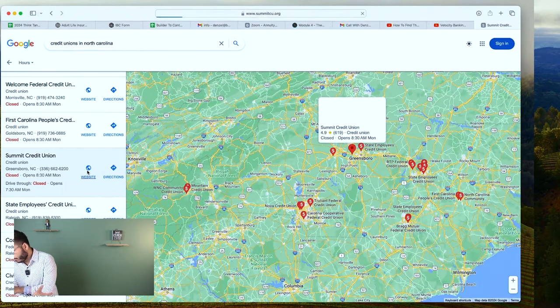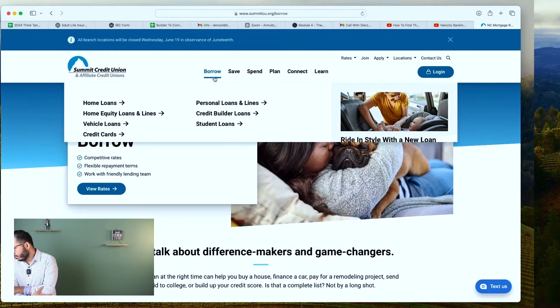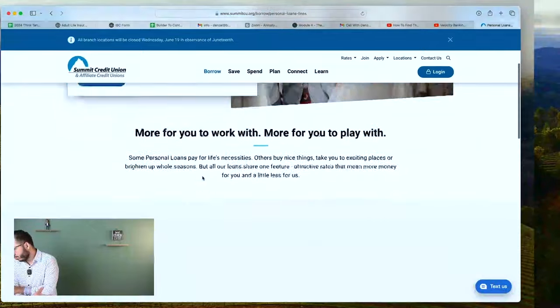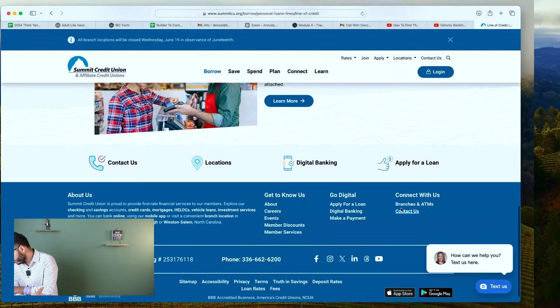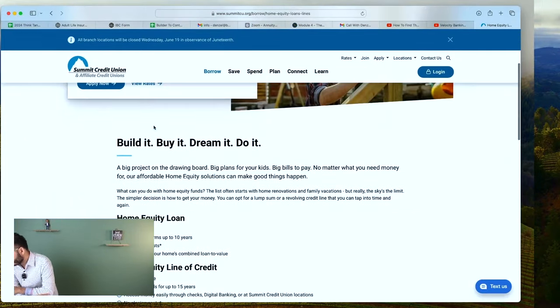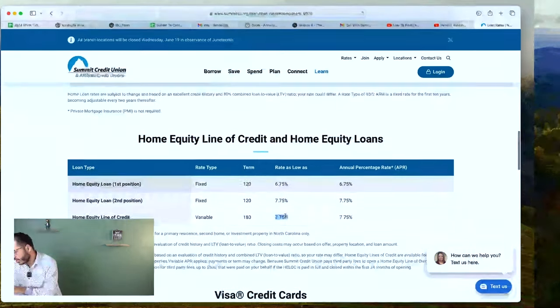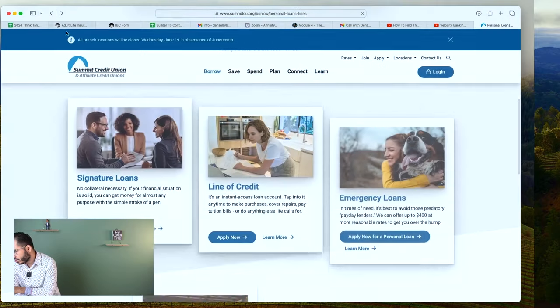Let's do Summit. I've heard of Summit before and I've had quite a few clients work with Summit. They offer personal loans and a line of credit up to 20K. Looking at their home equity line of credit — 7.75%. That's attractive, folks. In 2024, that's worth taking a look at if you're in North Carolina.